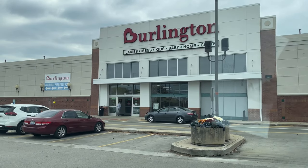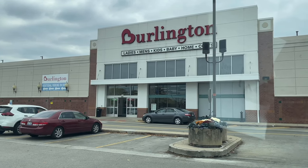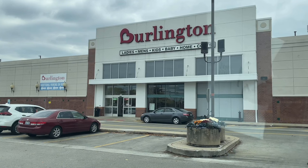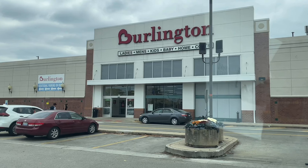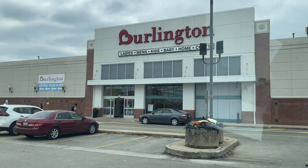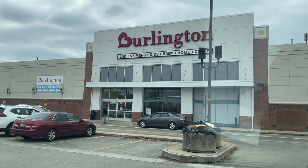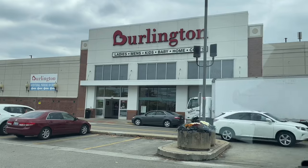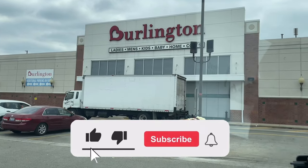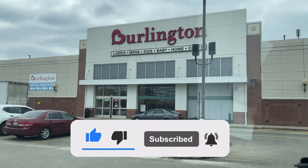Yo, what's good sneak crew, this is your boy Reggie J Sneaks coming at you guys today with a new video. We are outside of Burlington, gonna go in here and check out the sections. I like to check out clothing, shoes, socks, and slides. If you're new here, don't forget to subscribe and hit the notification bell so you don't miss when I drop a new video.